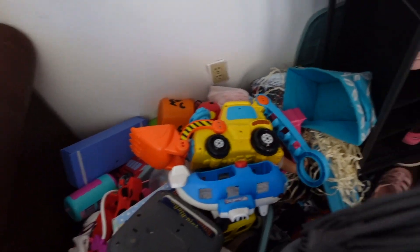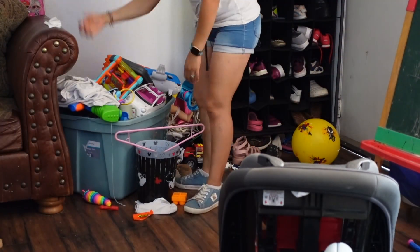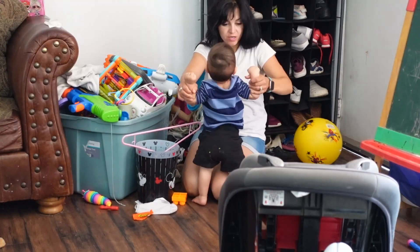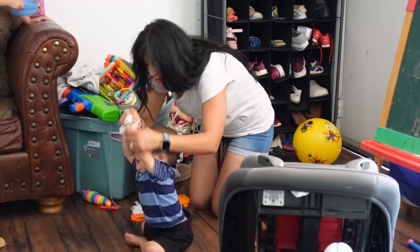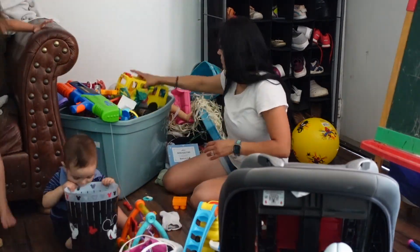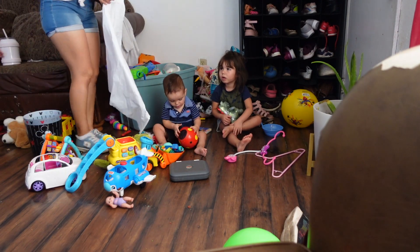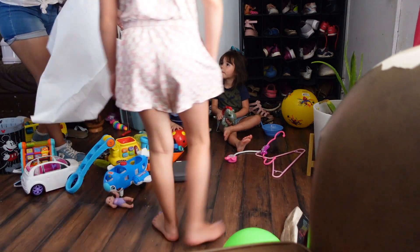Right here I'm going to declutter, clean out, throw out, and donate some toys. This bin was driving me nuts — I just couldn't take it anymore. It's full of toys and it's right in the living room by the door, so everybody who comes in can see it. It was just too much, so I needed to get something done with it.